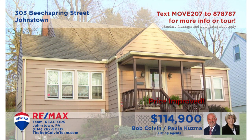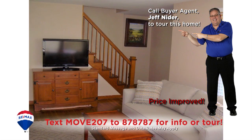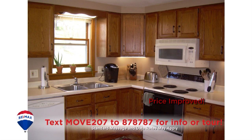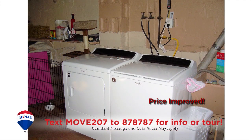Here's a cute Richland home presented by Paula Kuzma and the Bob Colvin Team. You're sure to enjoy entertaining in this living room with sunny windows, hardwood floors, and an open staircase. Prepare and enjoy your favorite meals in this eat-in oak kitchen with all appliances included. Additional features include four bedrooms with hardwood floors, including a master with an elegant bath, and a separate laundry area.